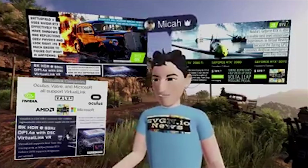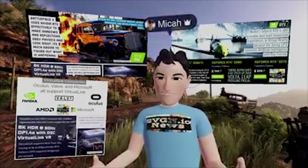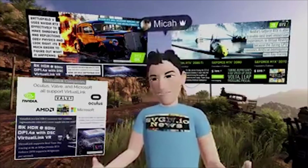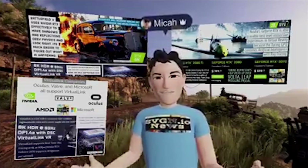NVIDIA's new line of graphics cards — the 2070, the 2080, and the 2080 Ti — all support real-time ray tracing, and a single graphics card can do it. This is going to revolutionize movies, as we found out at SIGGRAPH last week, and as we found out today, this is going to revolutionize games. All these major game studios are now supporting real-time ray tracing in the next versions of their games.